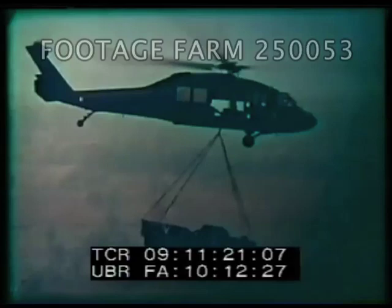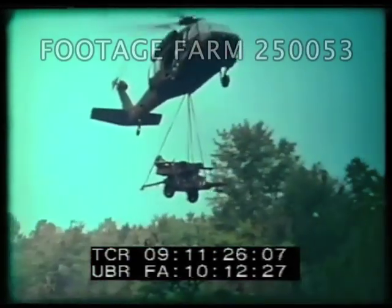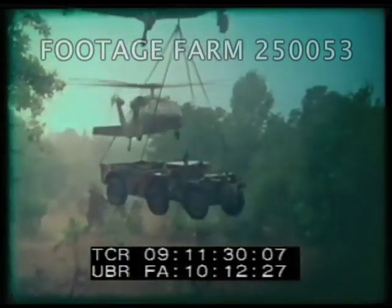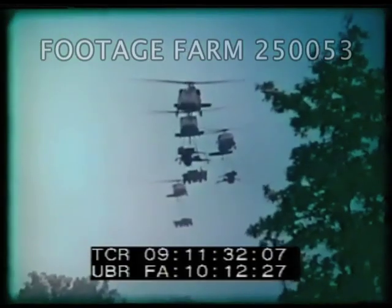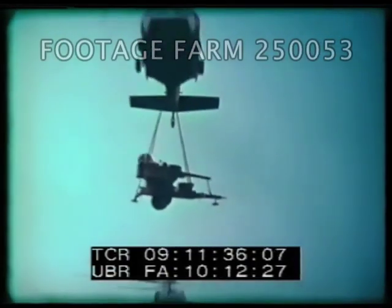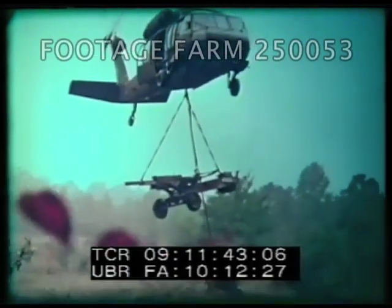It can carry a gamma goat, or two Vulcan air defense systems, or one Vulcan and its crew of four. The Black Hawk can air transport virtually every vehicle used by an infantry battalion. With 12 helicopters, a Black Hawk unit can reposition an entire 105-millimeter firing battery in one lift.